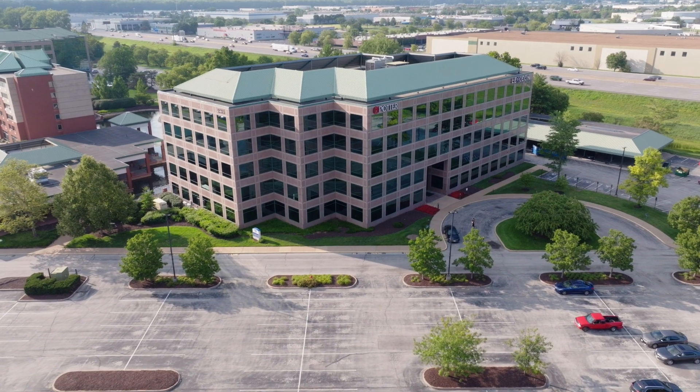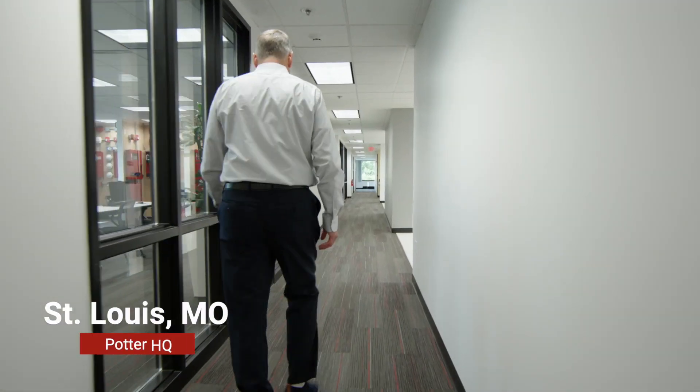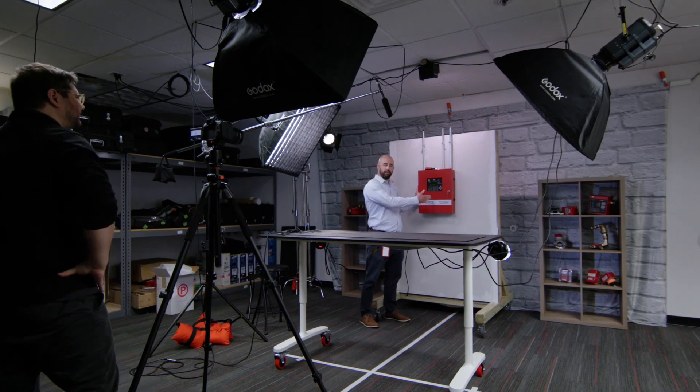Open just two years ago in St. Louis, Missouri, Potter's state-of-the-art headquarters and training facility is well equipped to ensure collaboration and innovation across the organization, but more importantly to ensure a best-in-class experience for our customers.